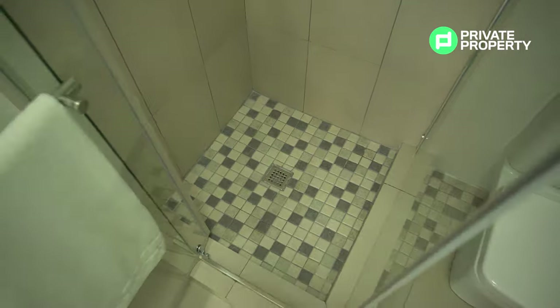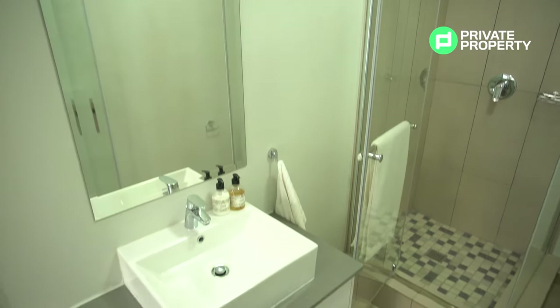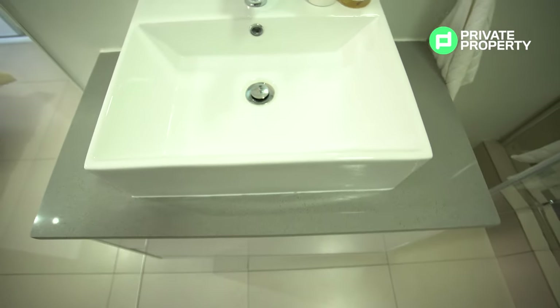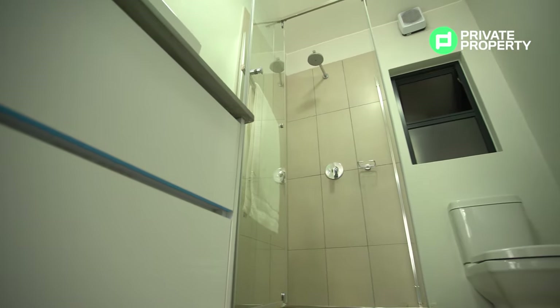In the ensuite you've got a walk-in shower with a rainfall head, a vanity with plenty of undercounter storage, a toilet with a soft-close lid, as well as an extractor fan to make sure things in here don't get too steamy.